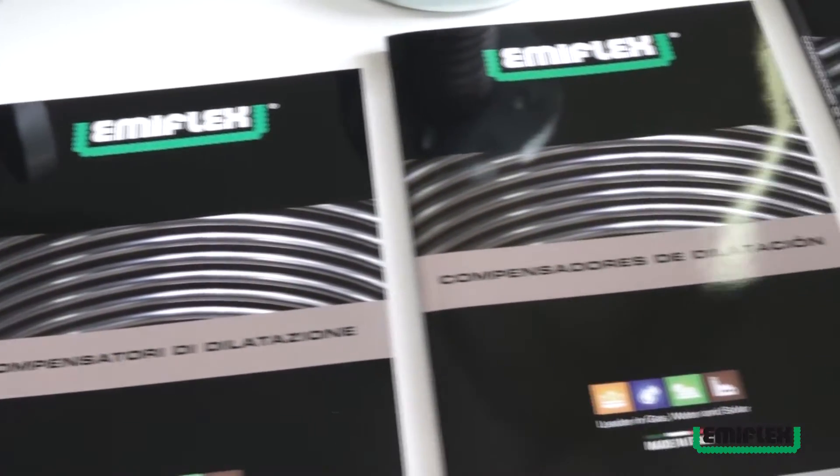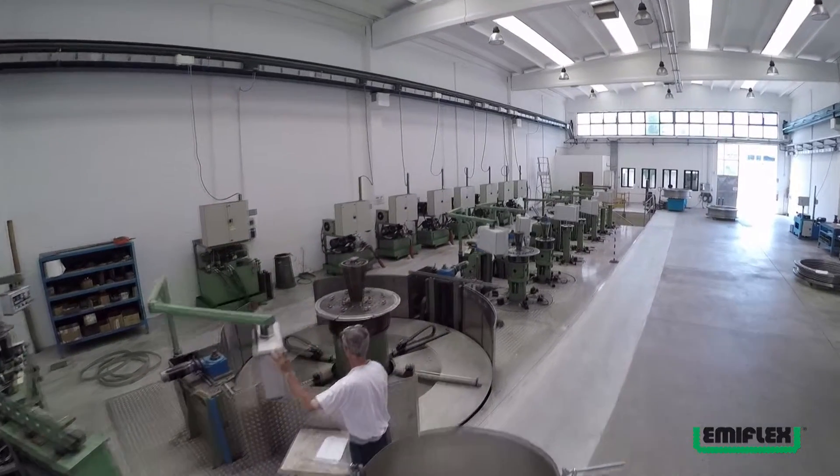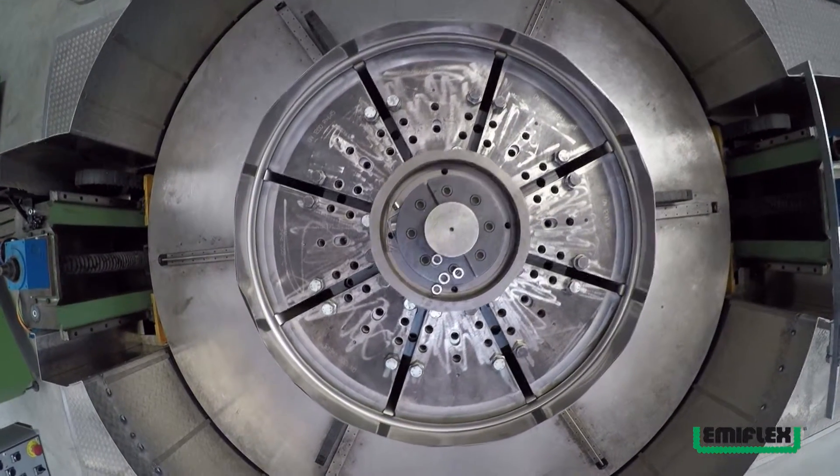Emiflex opera sia nel settore civile che in quello industriale, in quanto i suoi prodotti trovano le più svariate applicazioni nel campo del riscaldamento, condizionamento, distribuzione acqua ed energia.